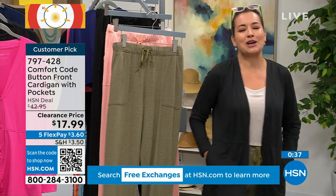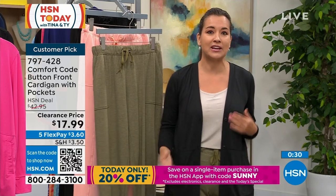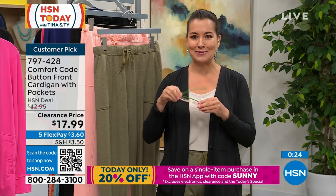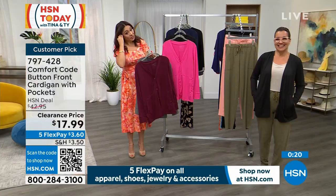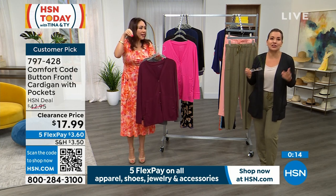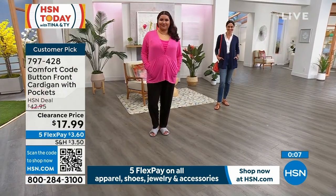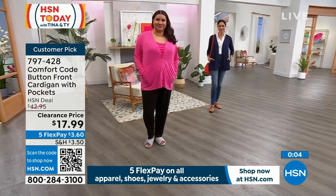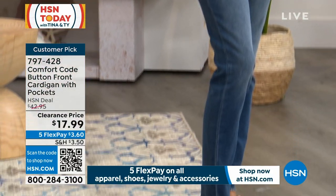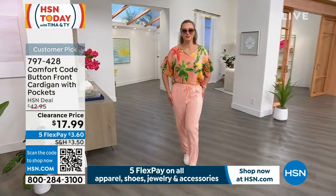I'm a pocket freak — I had my glasses in my pocket! You can tuck away your readers, cell phone, keys, lipstick, credit card. These are deep, functional pockets — not those tiny ones where you can barely fit a tissue. At $17.99, with the five flex that's $3.60 to get it home as your first flexible payment. Available in tropical pink, pea coat blue, deep wine, black, and charcoal heather. Read those reviews — it's a customer pick!